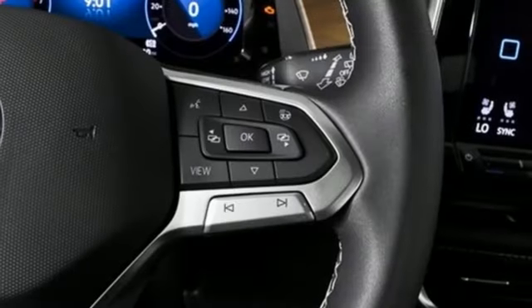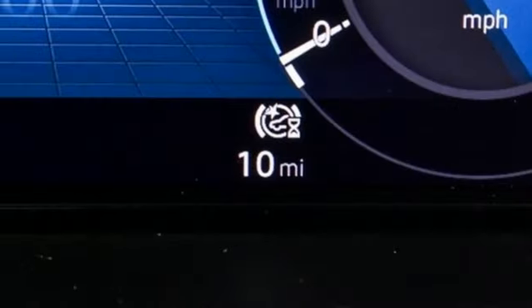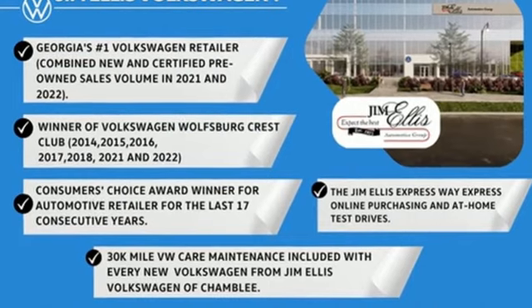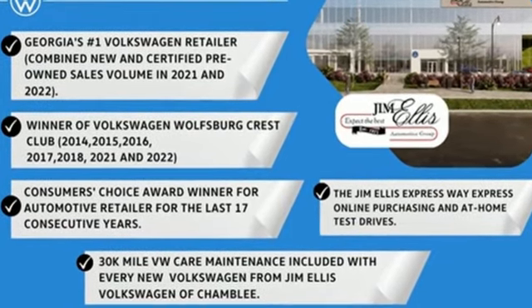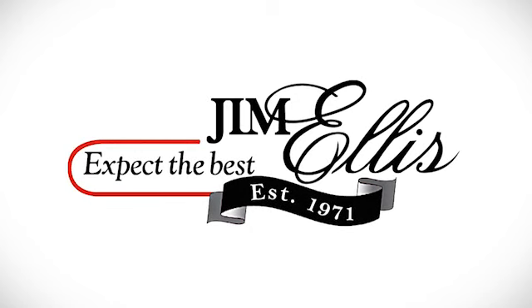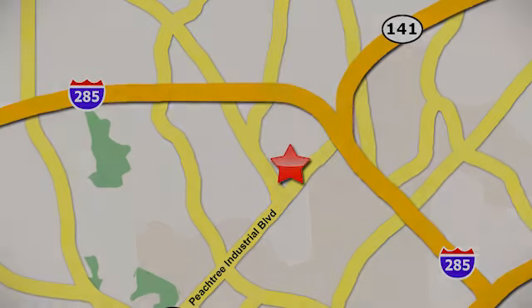Hands-free lift gate, inductive device charging, and LED low and high beam headlights. Volkswagen performance you'd expect with the precision of German engineering. Hurry in today and see it for yourself. Contact Jim Ellis Volkswagen of Atlanta today or stop on by — we're conveniently located inside I-285 on Peachtree Industrial.